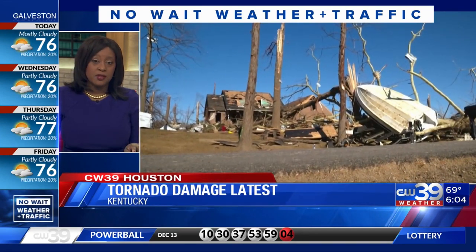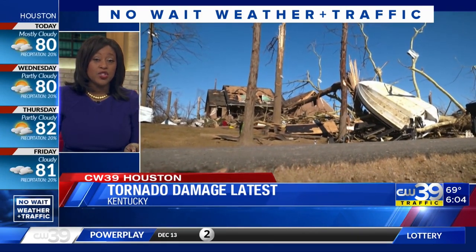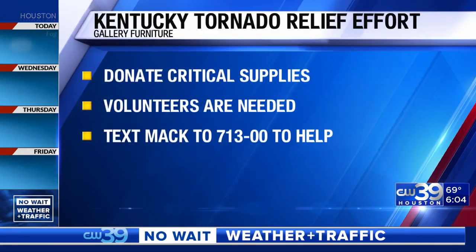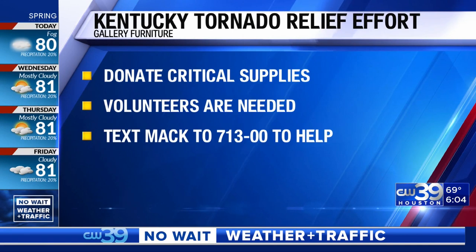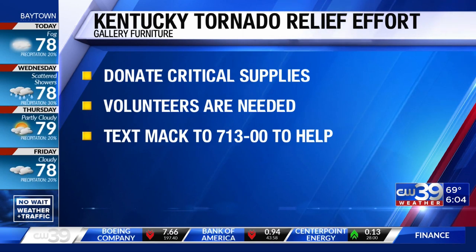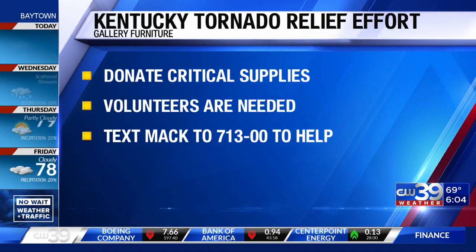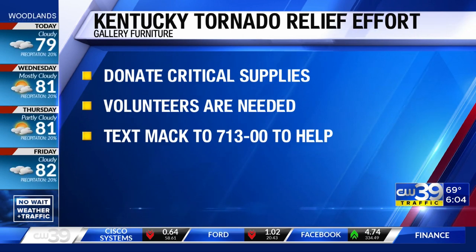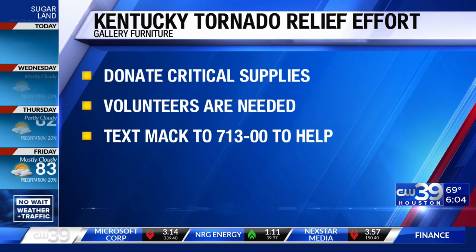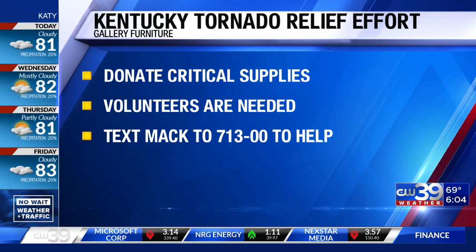After the storm hit, inmates say it was Daniel who literally pushed them all to safety. Here in Houston, Mattress Mac and Gallery Furniture are working to help families impacted by these deadly tornadoes. Gallery Furniture is accepting donations right now for much-needed critical supplies to provide relief to individuals and families who lost everything due to the destructive tornado in Kentucky. Sydney Simone will be live at Gallery Furniture with more on how you can give in about 30 minutes.